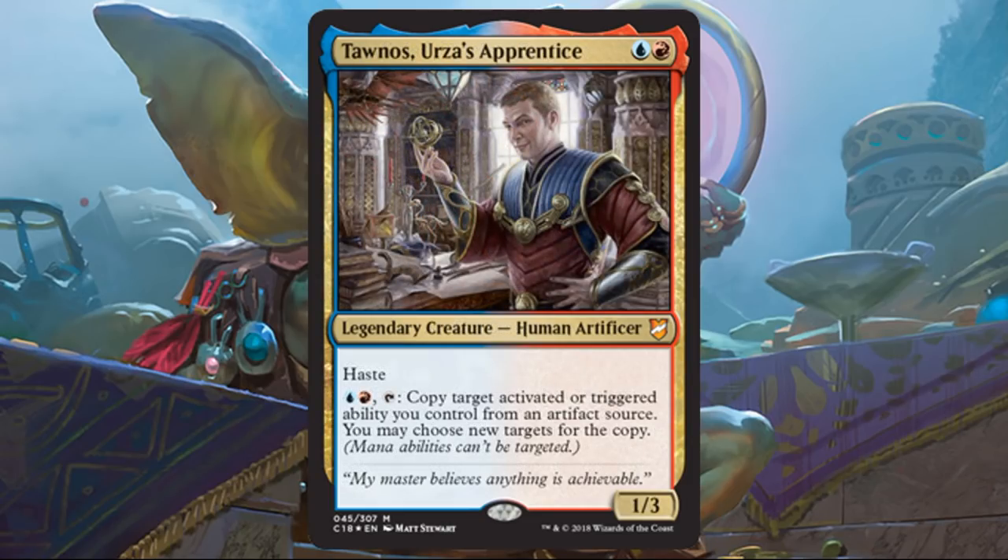Thanos, Urza's Apprentice — glad Thanos got a card. Sometimes I like cheaper commanders; you get to play them early and often. This deck comes with Echo Storm, so there are advantages to playing cheaper commanders. Being able to activate this to copy a target activated or triggered ability from an artifact source is pretty versatile. It could create another thopter, or there are a lot of other random abilities you could copy that could be quite strong. It can't be used on mana abilities, so you can't ramp with it, but there's still a lot you can do. My third choice out of the three as commander out of the box, but I could see building around this.